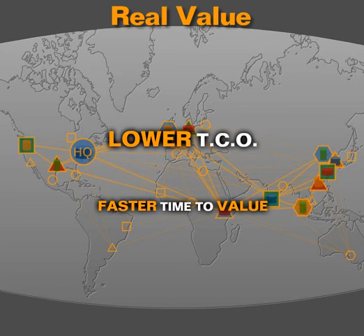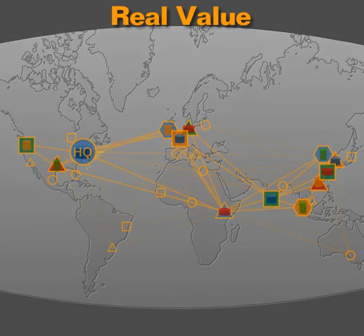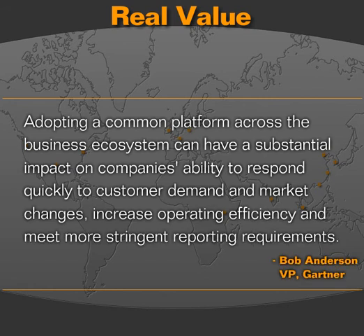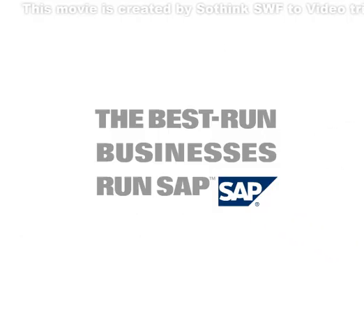These are all worthwhile benefits, but perhaps the most important value is the impact it has on your company. According to Gartner, adopting a common platform across the business ecosystem can have a substantial impact on companies' ability to respond quickly to customer demand and market changes, increase operating efficiency, and meet more stringent reporting requirements. SAP can be your common platform — the platform that puts all your global information at your fingertips and gives you the ability to respond quickly, increase efficiency, and deliver real bottom-line value. Another example of why the best-run businesses run SAP.